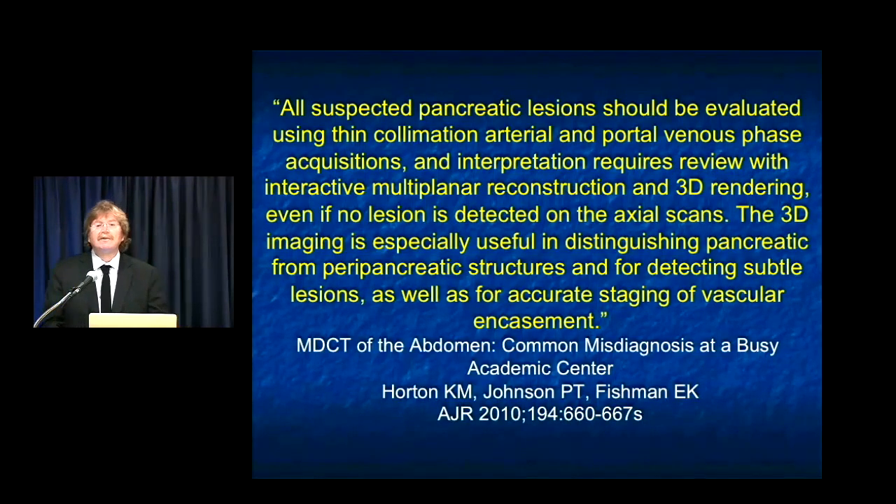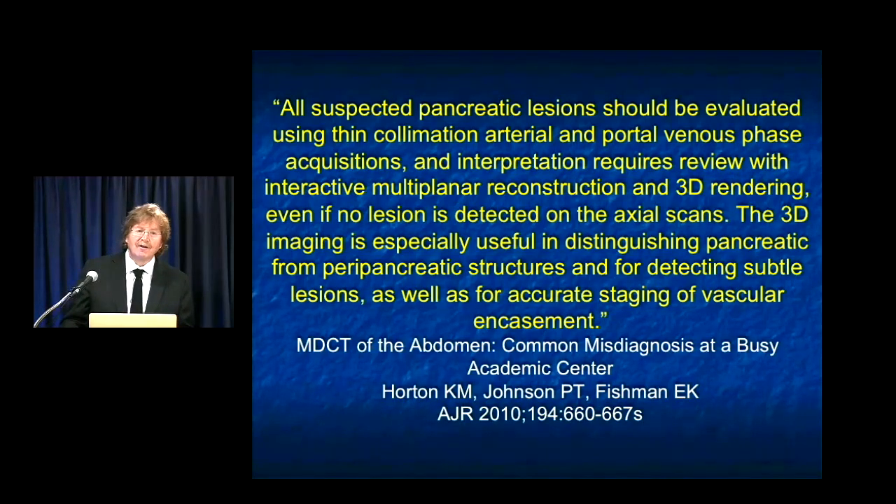We will speak about some potential misdiagnoses: confusing peripancreatic masses for pancreatic masses, a duodenal GIST tumor for a pancreatic adenocarcinoma, lymphoma infiltrating, or just nodes in the portal cable space. There are many, many potential pitfalls.